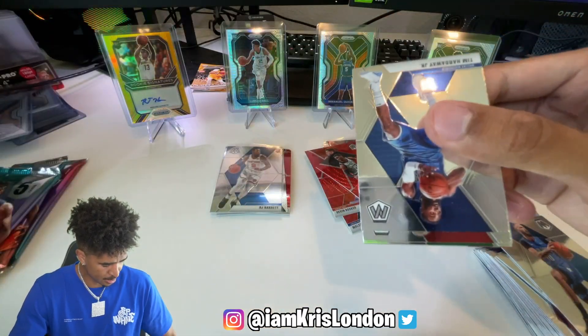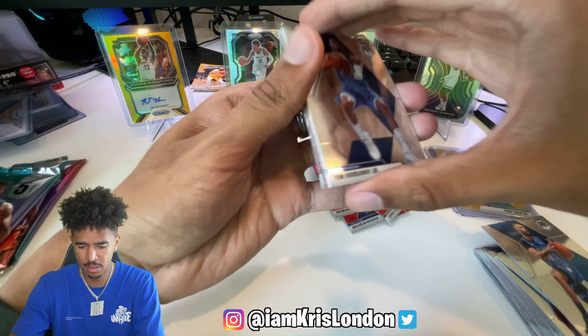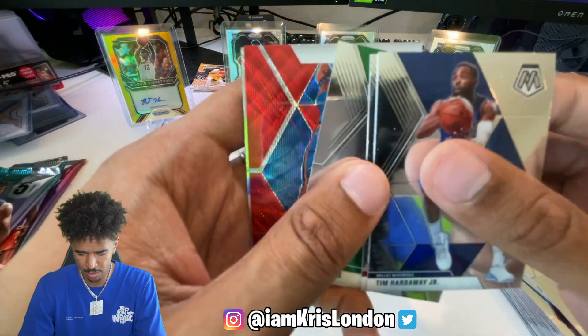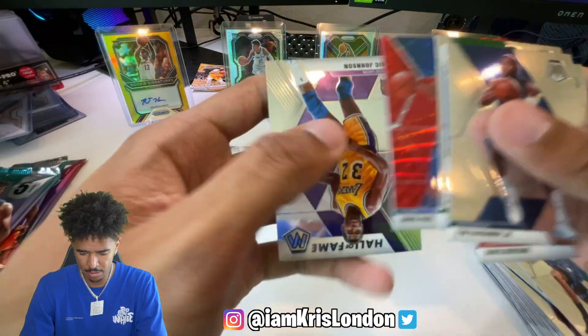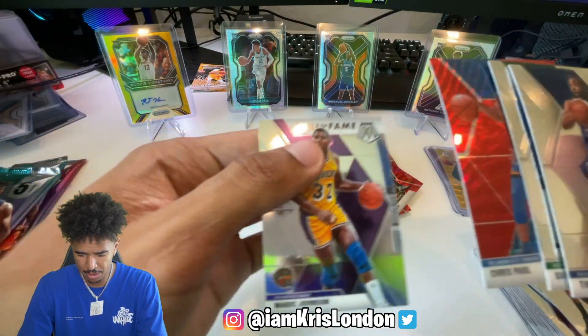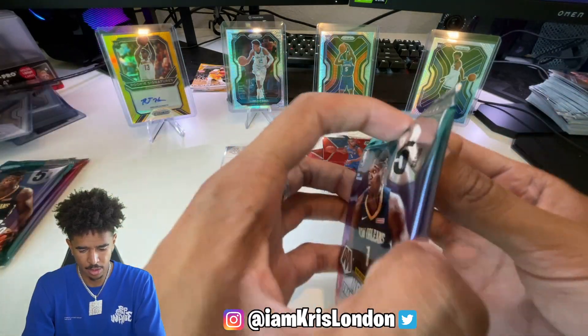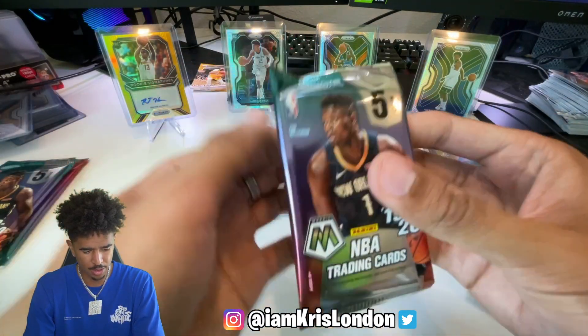Word on the street is Mosaic graded cards are going hot right now. Chris Paul on OKC - we do miss you. And a Magic Johnson - all right.